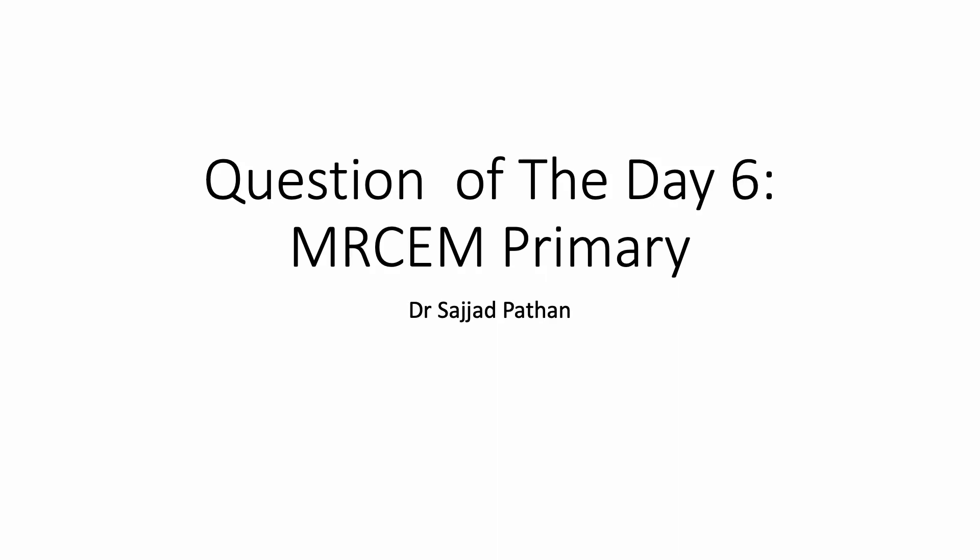Hello guys, I'm Dr. Sajad Pathan and I welcome you all to the question of the day, the sixth part for the MRKM primary. Let us look at the question now.